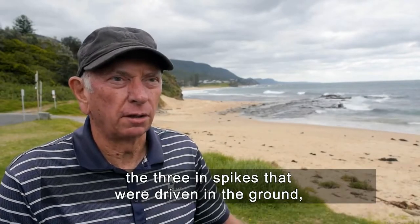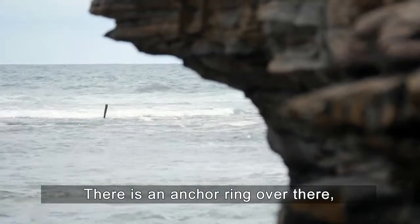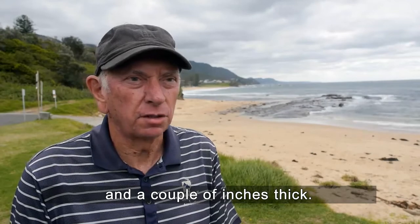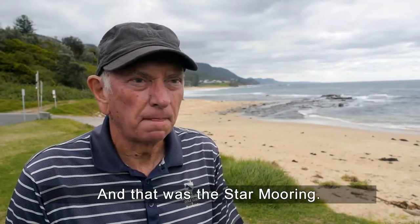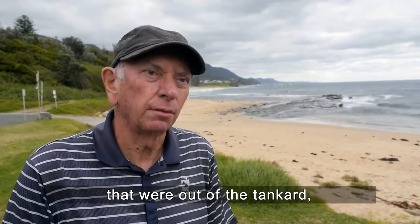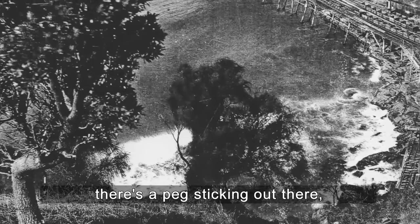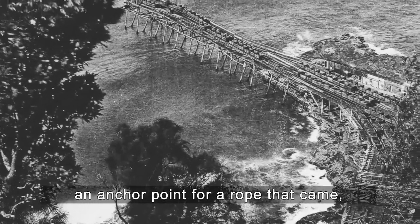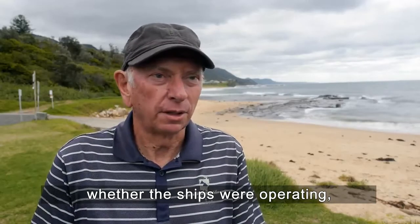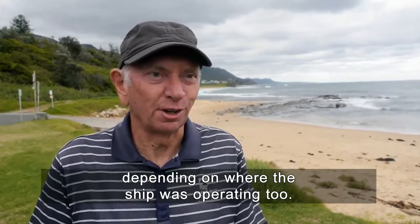Probably the only remnants here now are some spikes — the three-inch spikes driven into the ground which held the piers in position. There is an anchor ring over there, probably twelve inches in diameter and a couple of inches thick — that was the stern mooring. The boats were also held in position by a couple of buoys anchored out in the ocean, and over yonder there's a peg we believe was an anchor point for a rope that held the boat in position.